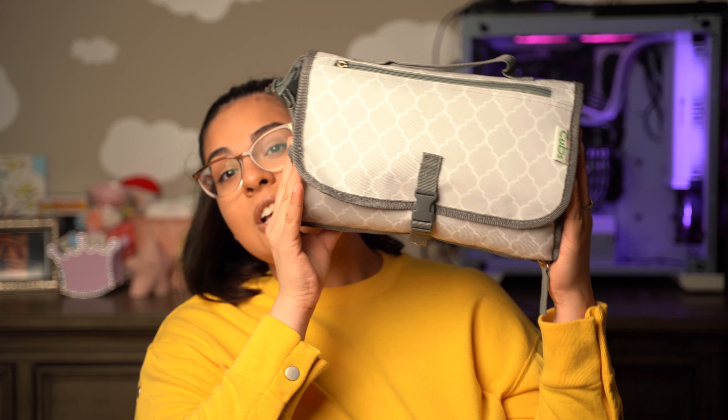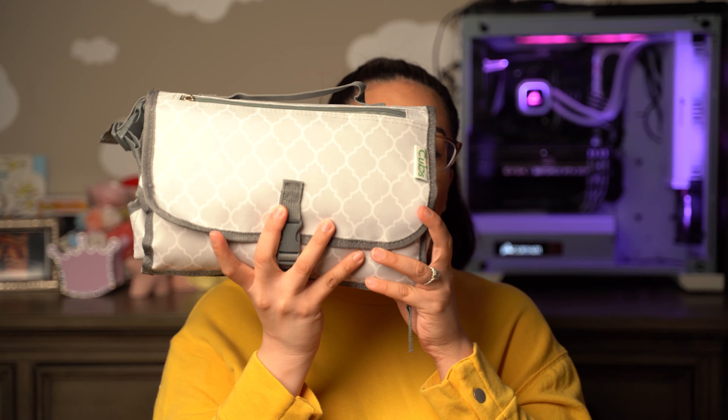Now I think this is probably my favorite thing in the diaper bag — the changing pad. My friend who gave me the diaper bag also gave me this changing pad with it, and I think this is genius. This is from a brand called Comfy Cubs — you can look them up at comfycubs.com and I will put their link in the description box.